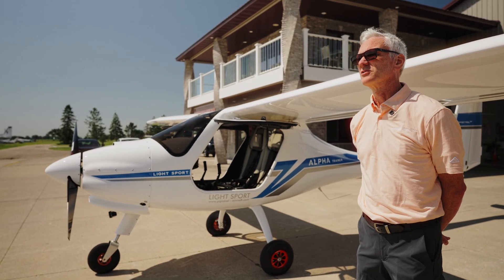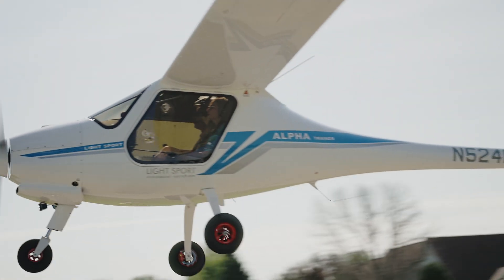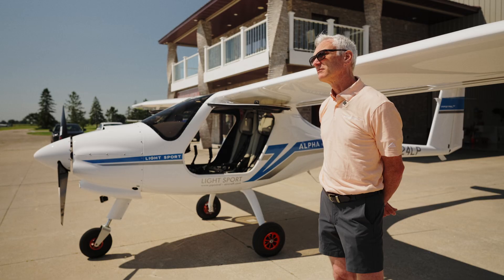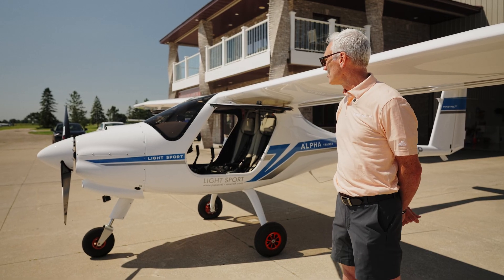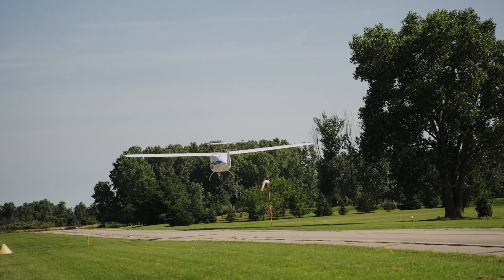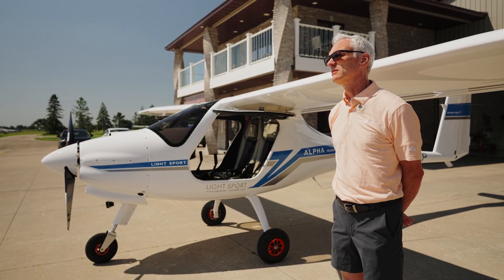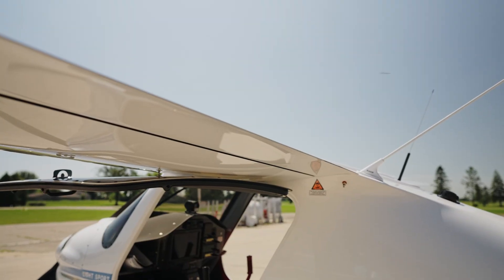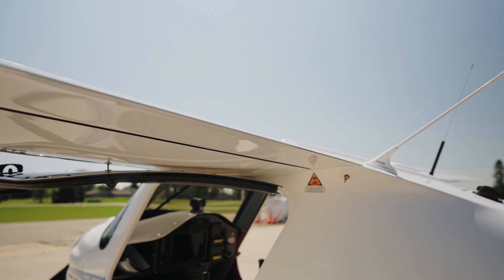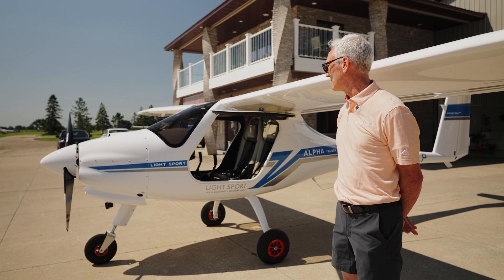Part of that is because when you're coming in to land, most of your landings are power-off 180s. Once you get abeam the numbers, you're just going full power idle and gliding in. What I like about this is it really emphasizes energy management to the students and also really develops your stick and rudder skills. You have to use your feet in this aircraft, particularly at lower speeds. With the full-length flaperons you do get a little bit more adverse yaw at slower airspeeds, so it does promote good technique.